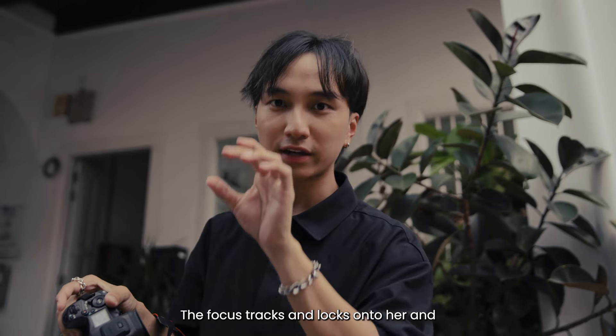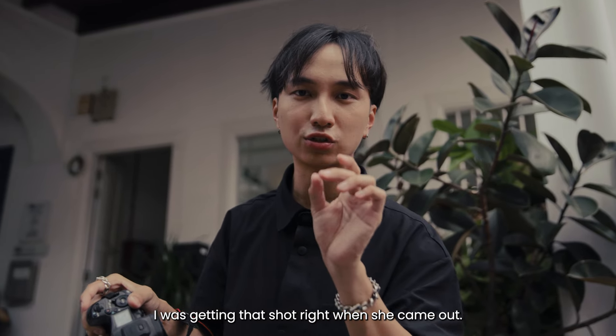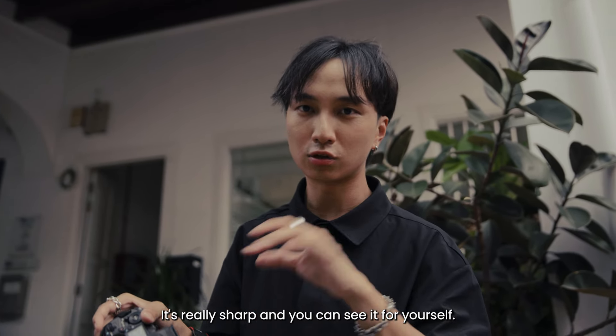The focus tracks and locks in on her, and I was getting that shot right when she comes out. It's really sharp and you can see it for yourself.